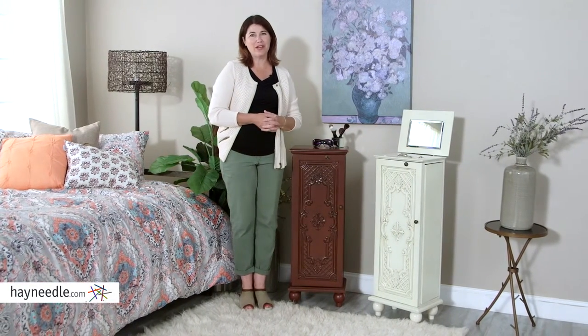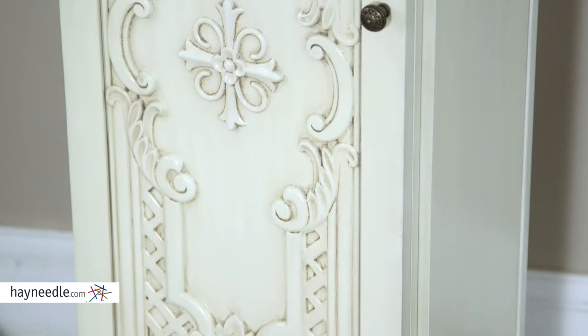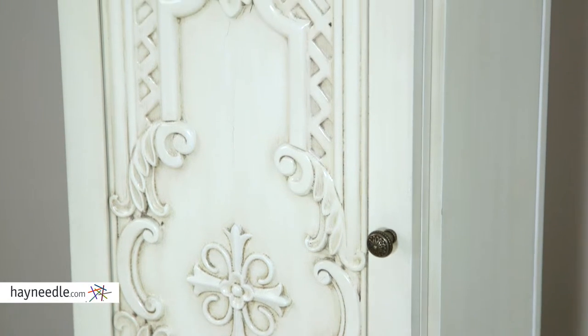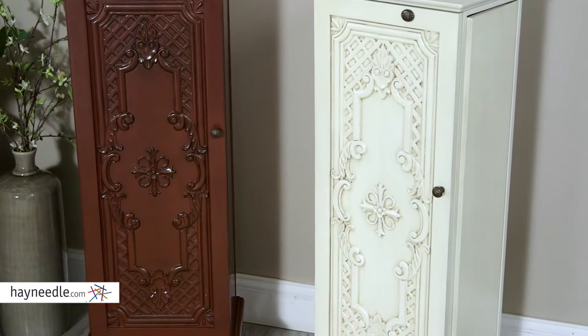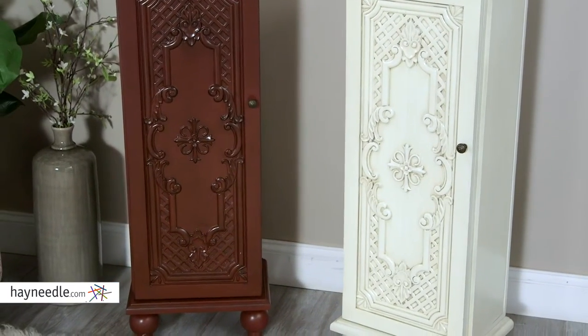Hi, I'm Kelly with Hayneedle and this is the Bellum Living Locking Ornate Door Jewelry Armoire. Crafted from sturdy wood, this classic piece is available in multiple finishes, perfect for blending in with existing decor or adding a nice accent. This ornately designed door is eye-catching and beautiful, which will make this one of the most gorgeous pieces in your home.